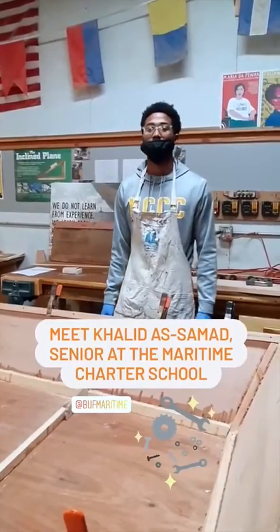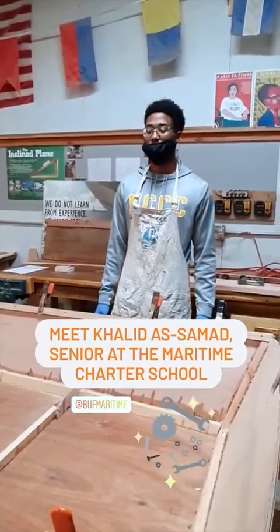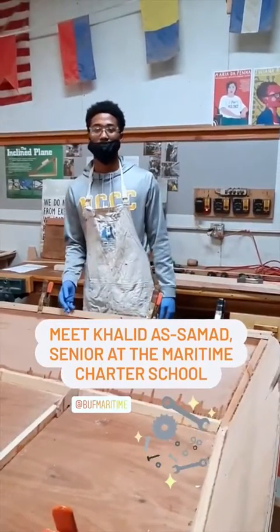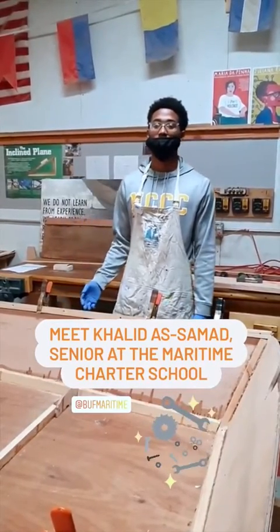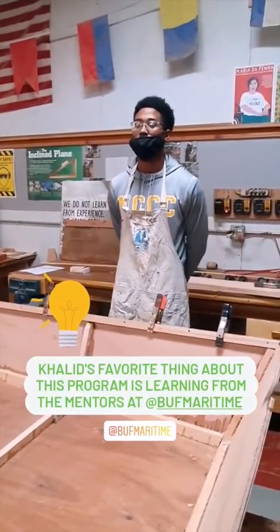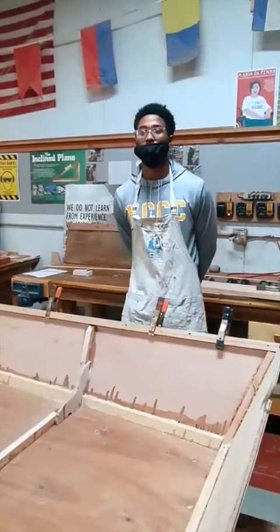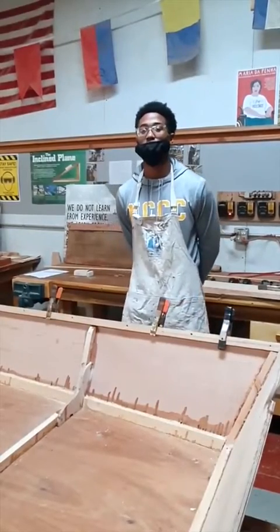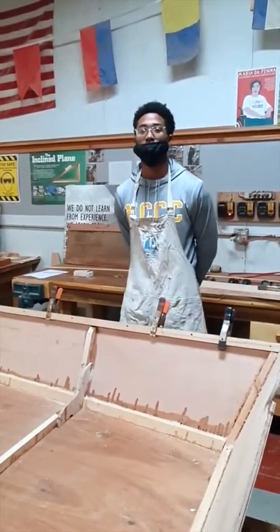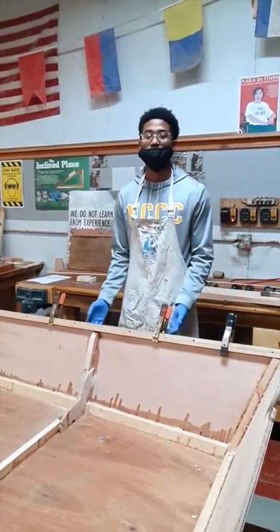My name is Khalid Asamad. I'm with Western New York Maritime Trotter School. And today here we're building a 50-foot skiff boat at the Maritime Centre. My favorite thing about the program would probably, I would have to say, just learning from the mentors here because they've done a lot in their lives and I kind of get a different perspective on life when I talk to them, honestly. And they're teaching me how to use my hands and work with wood, so that's pretty good.